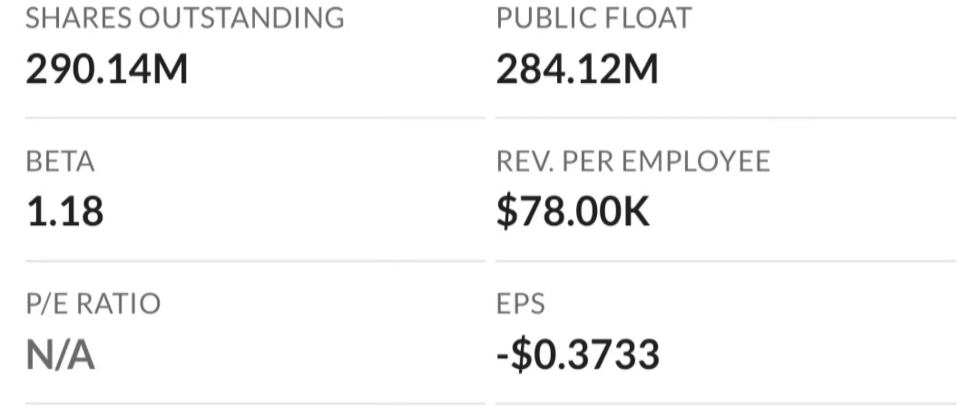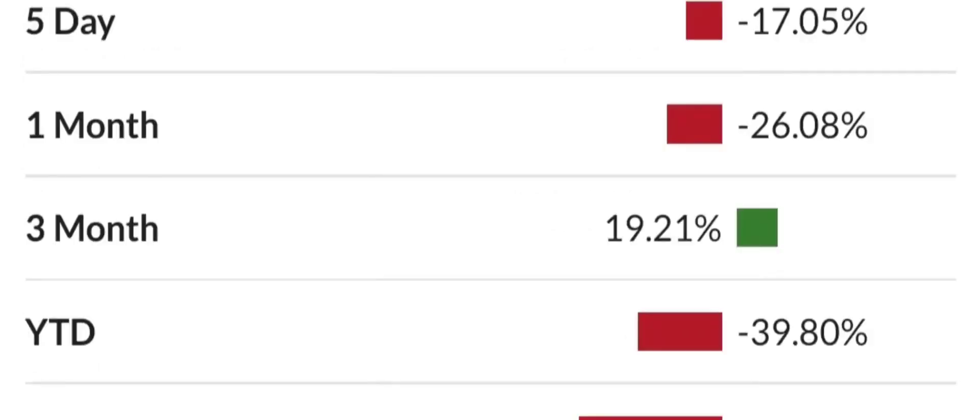Looking at profitability based on gross, operating, and net margins, the company has a cost structure that eats up a percentage of its revenue among the highest in the industry. To make matters worse, the company is also losing money on an operating basis. This ranks at a 9 to 10 on the risk level and is a concern for long-term investors.